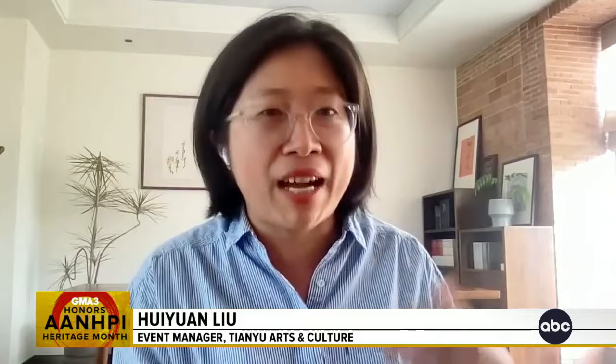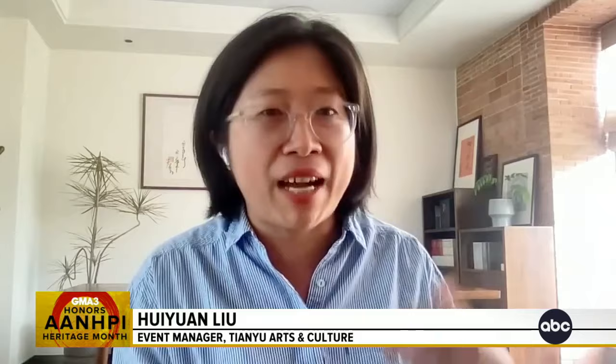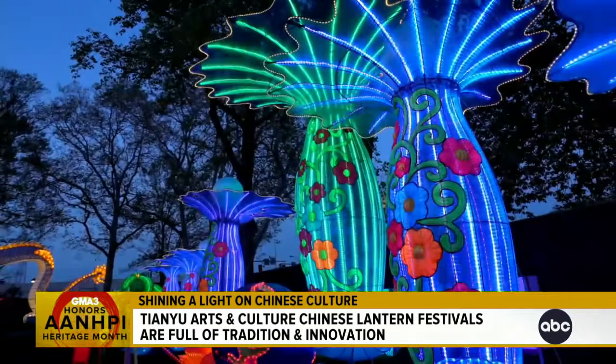At the beginning, we used to hang lanterns at home during the Chinese New Year to just scare off the evil spirits. But as time progressed, it evolved into a festival where friends and families would gather together to celebrate the occasion.